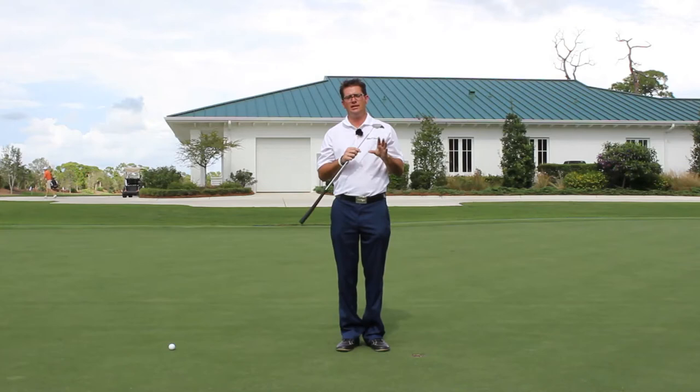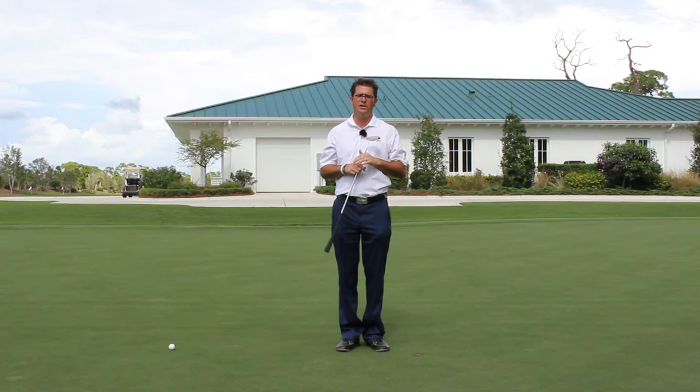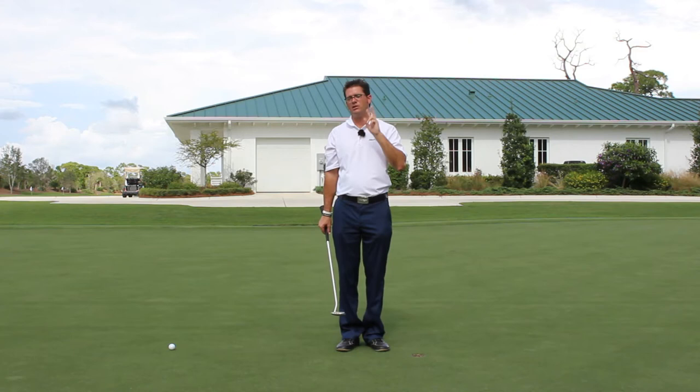Alright, so we're going to do a little discussion on touch and maybe dispel something that you may have been working on in your own game. Based on what I see the best putters actually doing, you may not necessarily need to worry about it so much. Earlier this year, 2013, the PGA was in Rochester, New York, my hometown, and I spent a lot of time videoing players on the putting green, their strokes and tendencies and things of that nature.